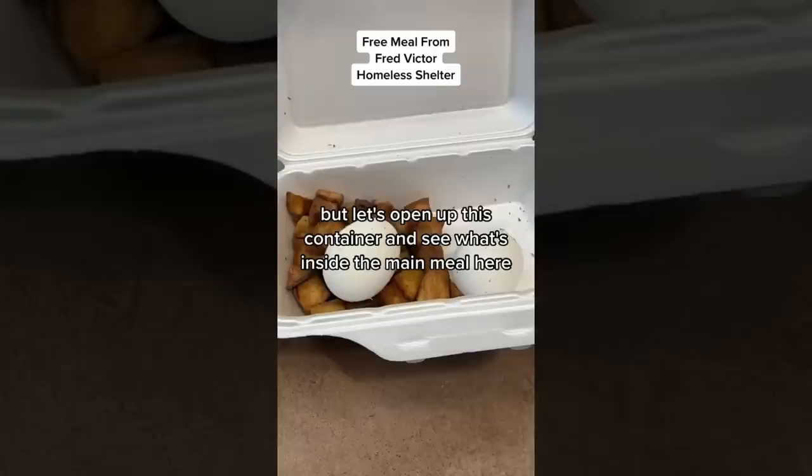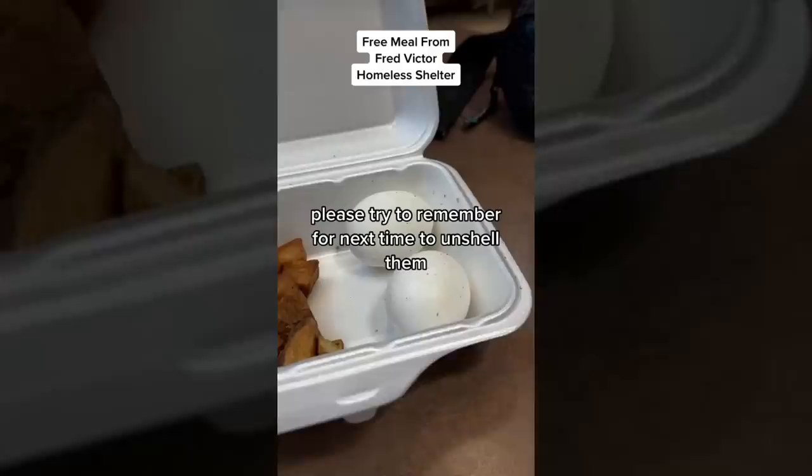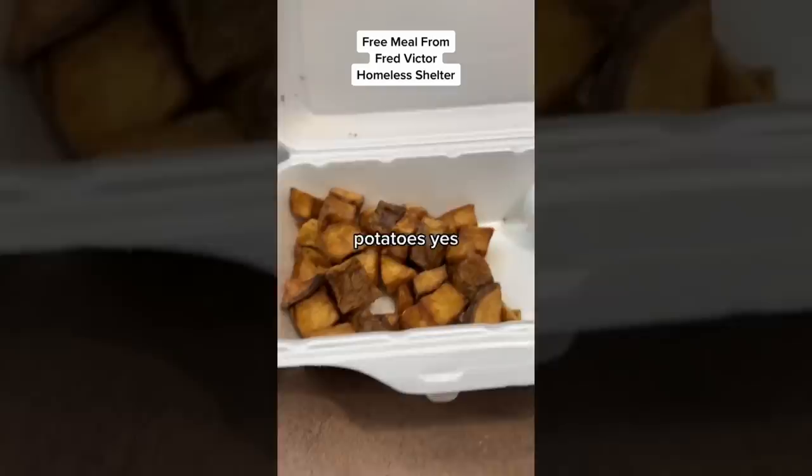Let's open up this container and see what's inside the main meal. We've got two unshelled hard-boiled eggs and some potatoes. Fred Victor, you forgot to de-shell the eggs — please try to remember for next time. The potatoes are just potatoes.